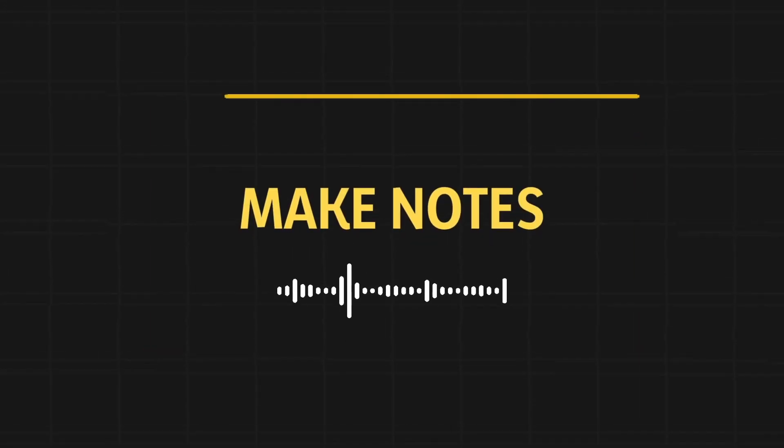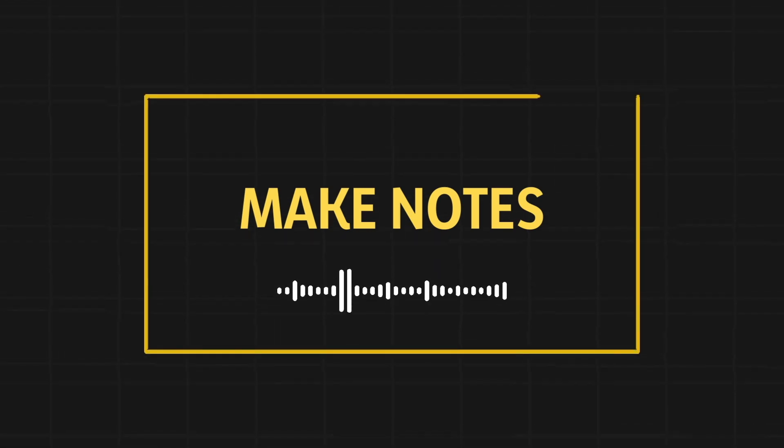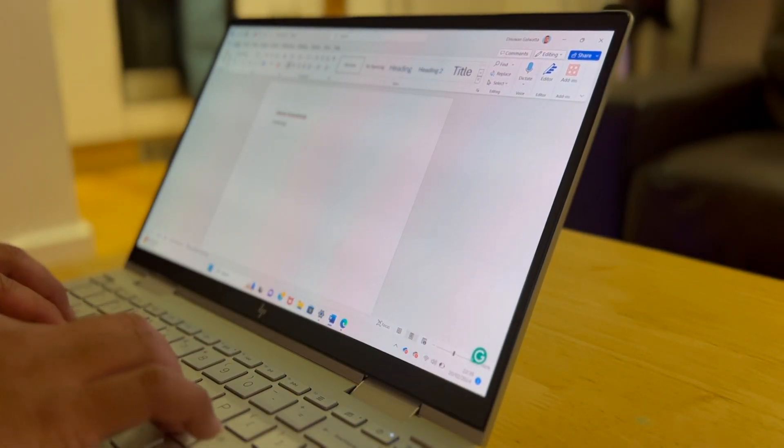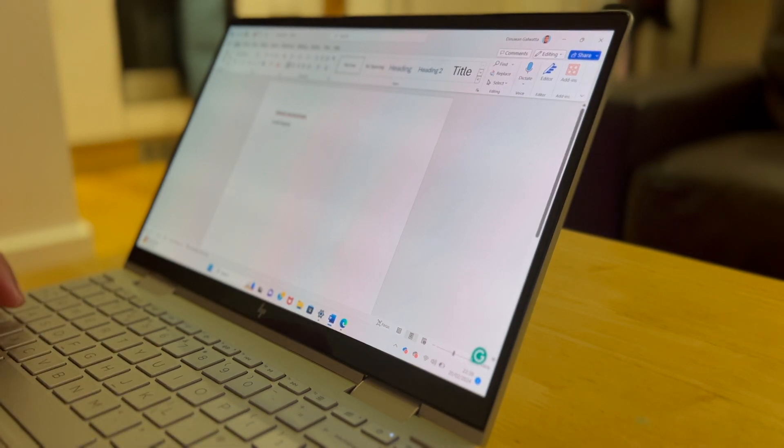Number two is a no-brainer but I still have to mention it. The second reason why you need a laptop is to take down notes. You can't imagine how many productivity tools you have inside that laptop. You can open Word or Notion and even record the lecture as it's going on. You can convert speech to text — there are an enormous number of things you can do.